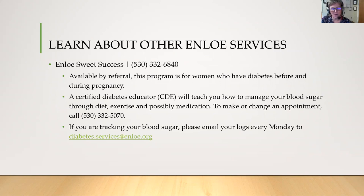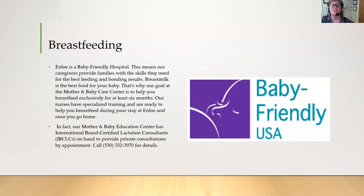With the Sweet Success program, you'll be in contact with a certified diabetes educator who will help you throughout your pregnancy to manage your blood sugars, diet, exercise program, and even medication if you need it. Enloe is a baby-friendly hospital, meaning our caregivers provide families with the skills they need for the best feeding and bonding results. Breast milk is the best food for your baby — our goal is to help you breastfeed exclusively for at least six months. Our nurses have specialized training and are ready to help you breastfeed during your stay and once you go home. The Mother Baby Center has certified lactation consultants on hand to help with any consultations you might need.